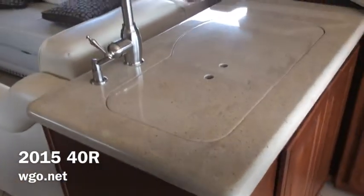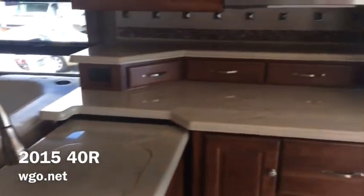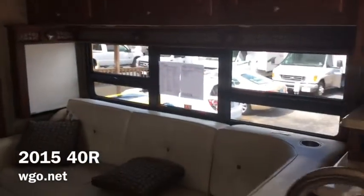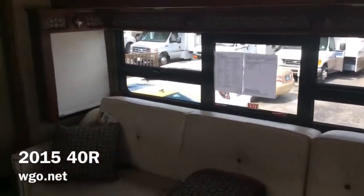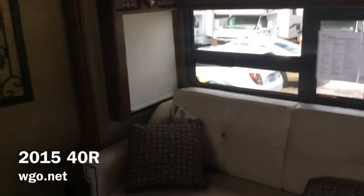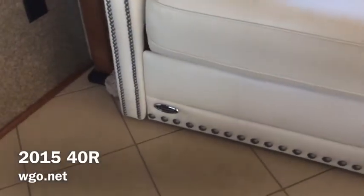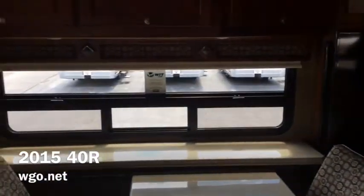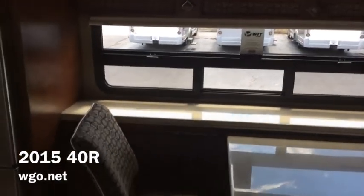The large residential refrigerator — notice the porcelain tile on the floor, the residential style galley faucet, and tons of drawers and storage space. For 2015 in the Journey or Meridian lineup, you can notice how much bigger the windows are — we've increased the window size. In the 40R, we've also equipped it with a Flexsteel sofa, right across from a 55 inch TV. That TV will swing off the wall, and you can see another one of the large windows.